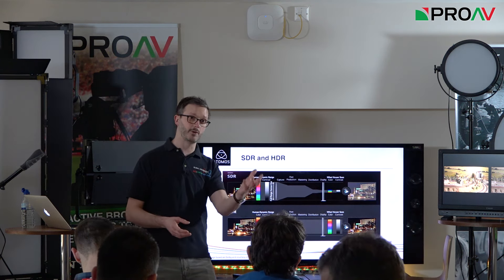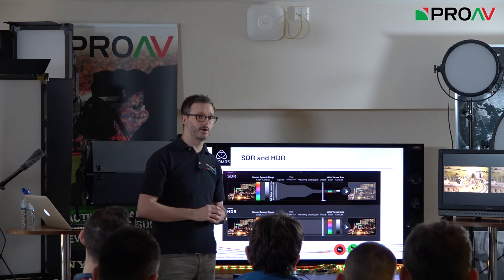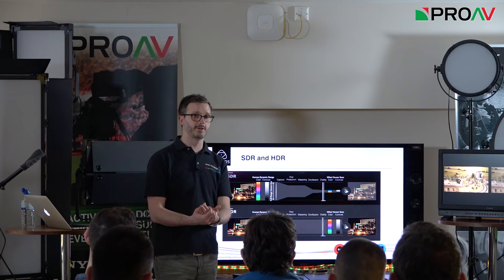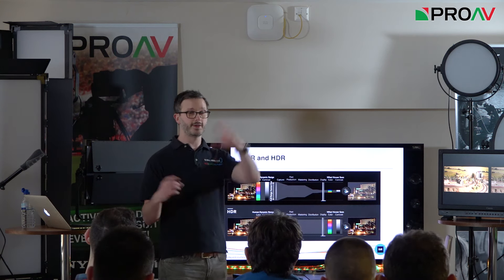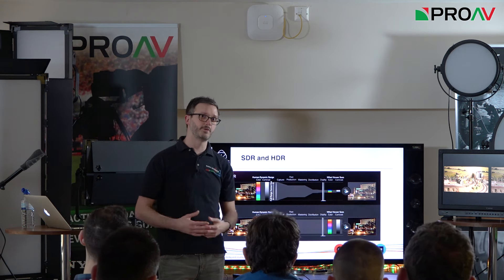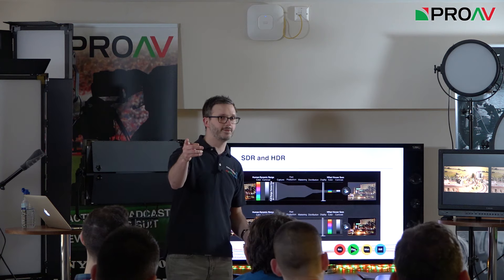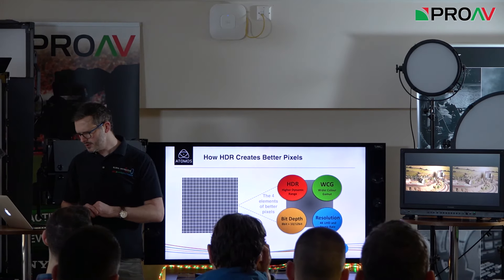With HDR we're not having to crush out detail in the blacks or blow out highlights — we can keep much more of that image. From a viewer's point of view it doesn't matter whether you're looking at a five-inch or a 50-inch screen; that perception of dynamic range and colour information is just as relevant. If you're standing at the back of a room looking at a 4K monitor, it doesn't make any difference to you whether it's 4K or HD at that distance.